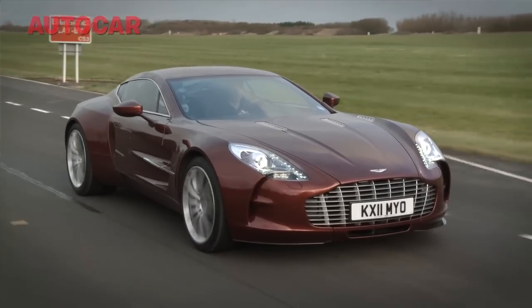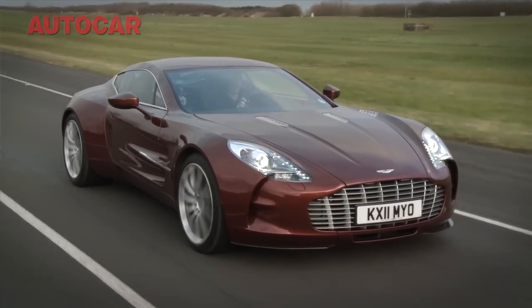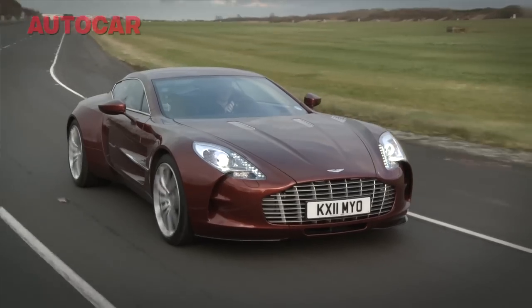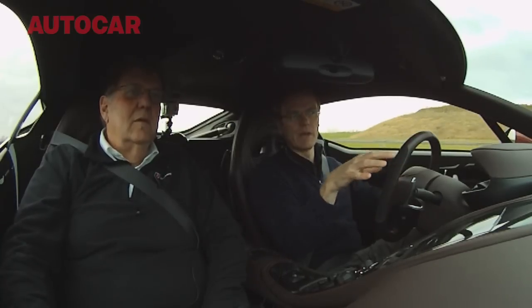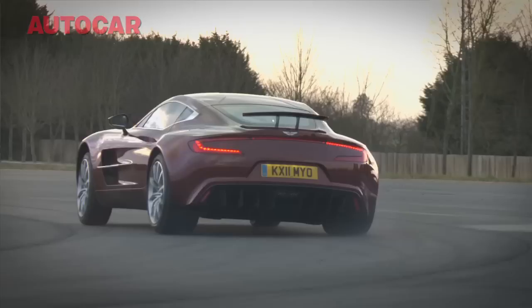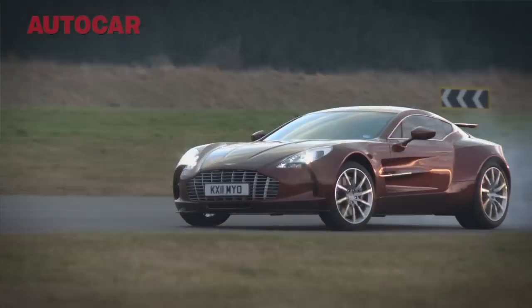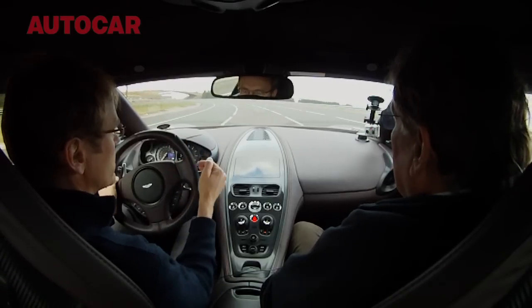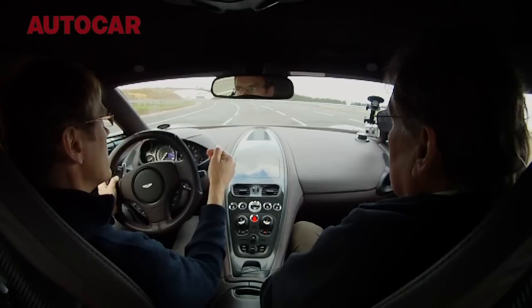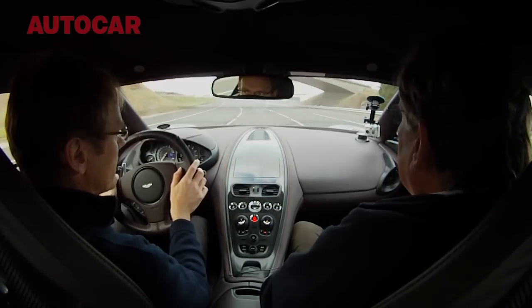The architecture is effectively a development of what we learned from doing the VH architecture cars — so the V8 and the DBS — taking some of those elements and making them more extreme. Putting the engine behind the front axle centre line allowed us to drop it down, which meant we could lower the centre of gravity. It means cornering performance is better and it gives us a better weight distribution as well.